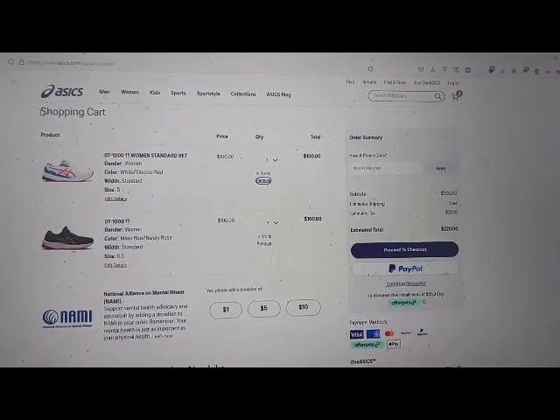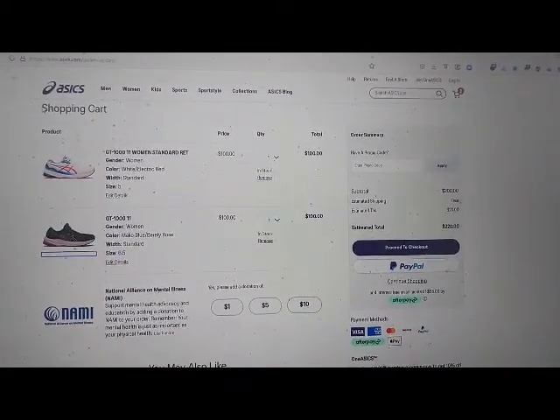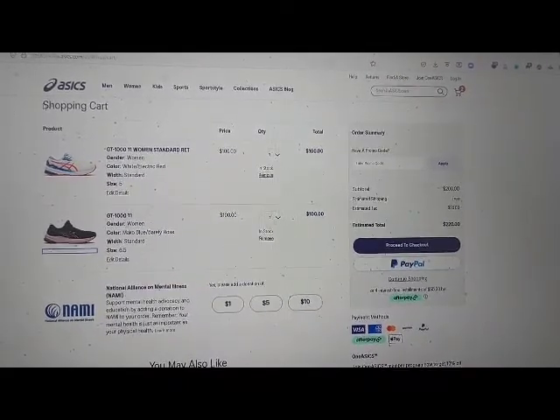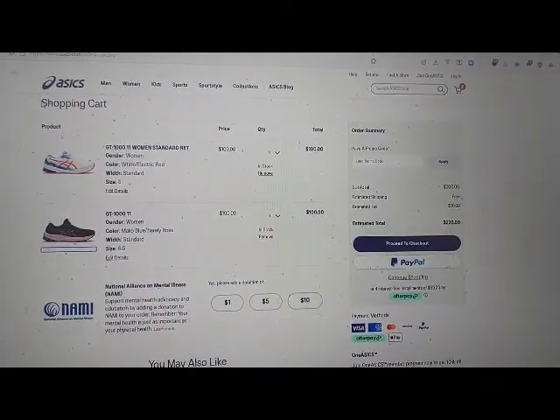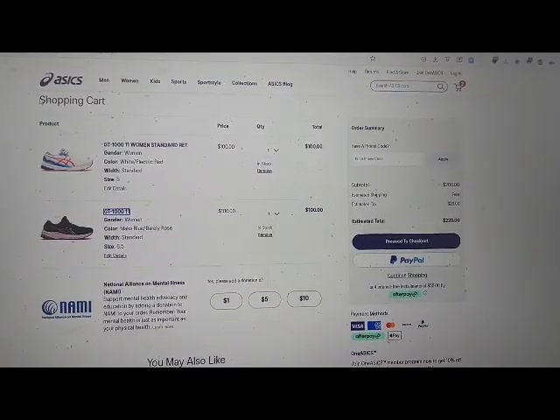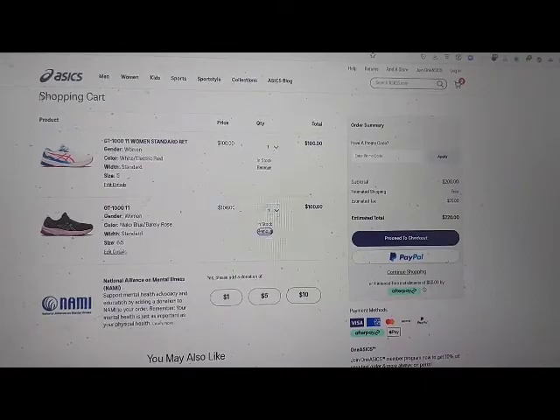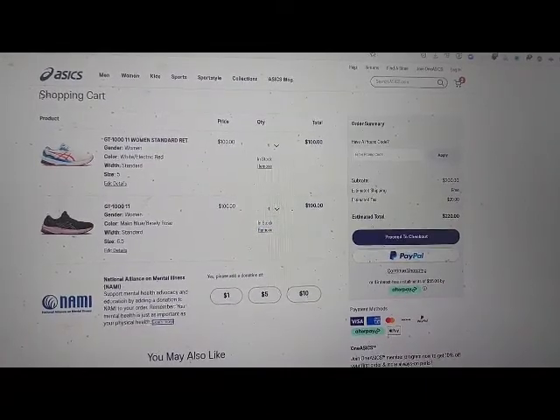Collapsed remove from cart button. Row 3, product column 1: alternative image view of GT-1011 graphic link. Product column 2: GT1 edit details link. GT1 row 3 quantity, remove from cart, learn more link.